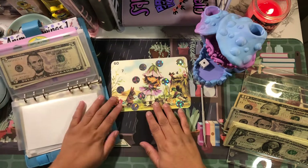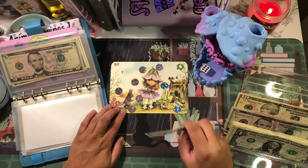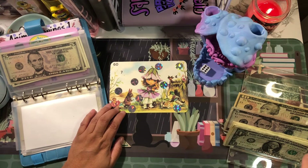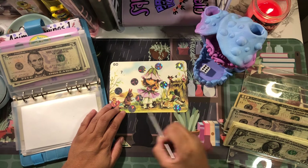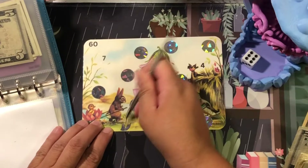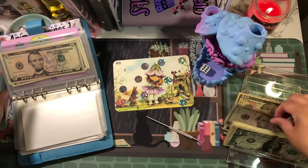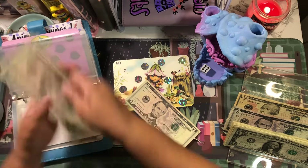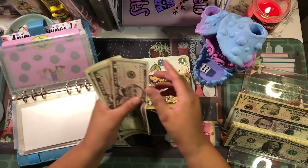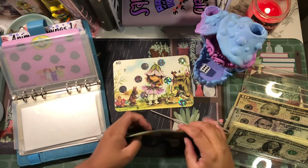Let's go to the next one — this is from Alien Earth, number six. I don't remember what I scratched off last so let's start from the top: one, two, three, four, five, six. That is five dollars. This challenge now has five, ten, eleven, twelve, thirteen, fourteen, fifteen, sixteen.